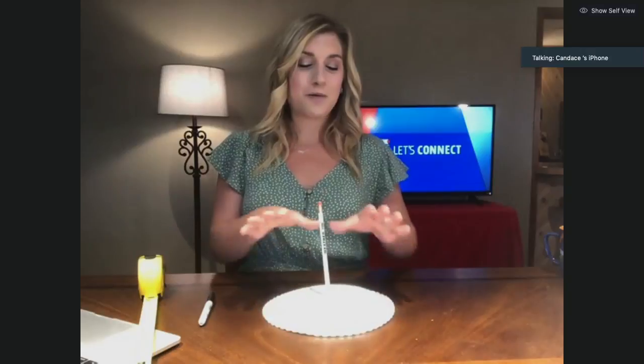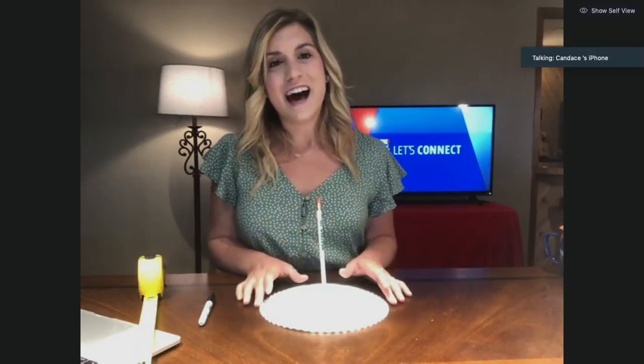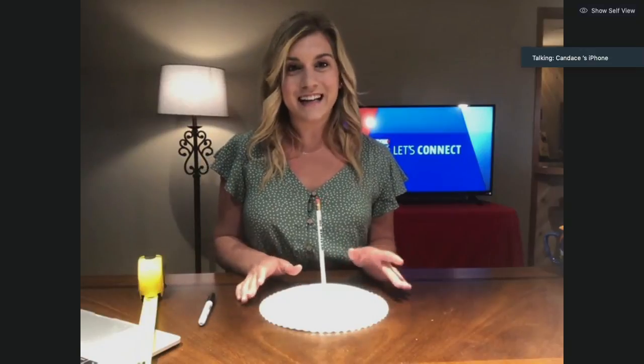So there you have it — we created a sundial. Now we just have to wait for a sunny day to actually use it, but it's a really simple tool to make at home today with the kids. So if you try this out, send me your pictures on Facebook — I'd love to see those. And of course, there's a full list of instructions on fox17online.com.